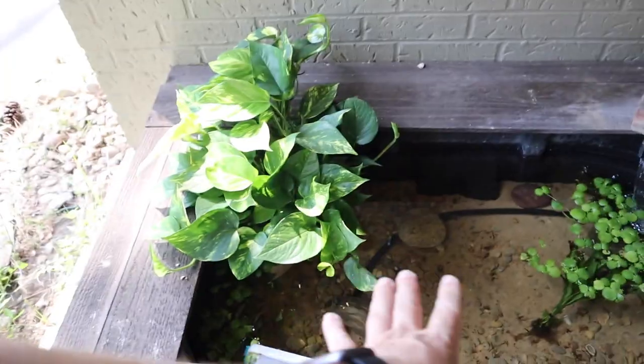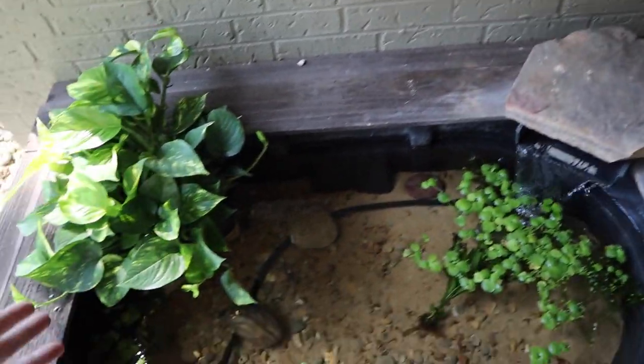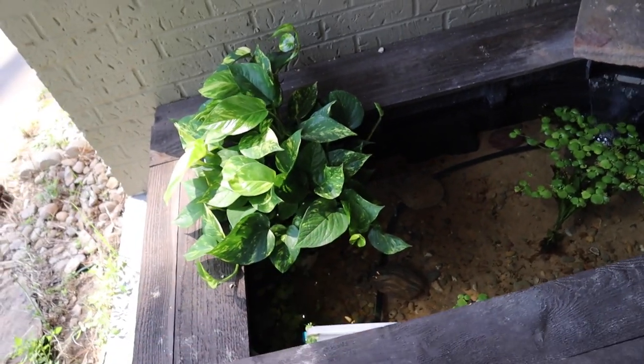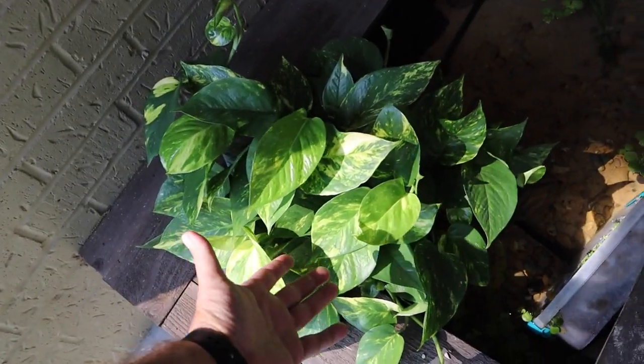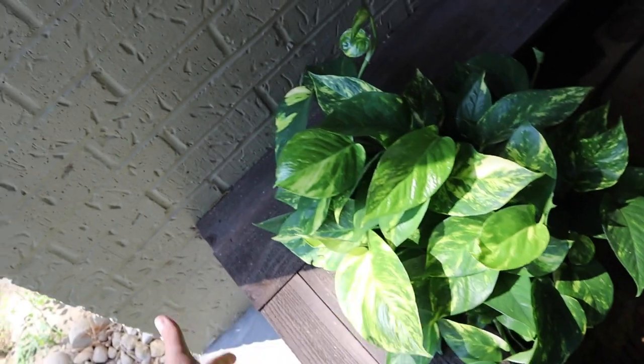Hey, what's going on everybody? Welcome to the channel. If you happen to be new, we are grateful that you are here, and if you have been here before, welcome back. Today we're going to be focused on our front porch pond — this pond right here. We set this up a couple of videos ago and this thing is looking amazing. Look at this pothos — this thing is growing. I received a couple of DMs asking about whether this pothos was going to die, telling me that I couldn't do this, which is absolutely inaccurate.